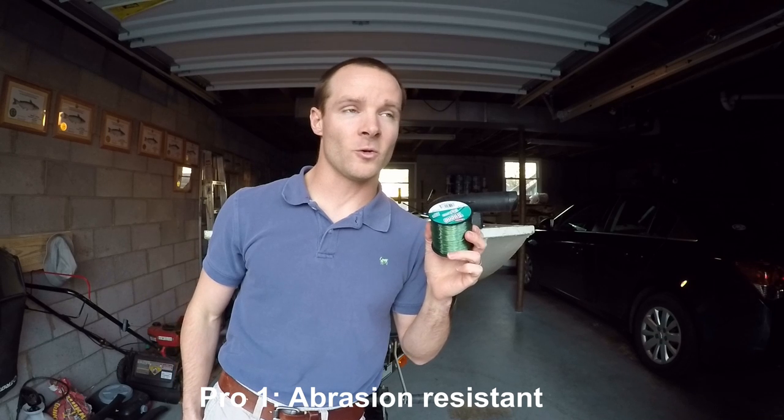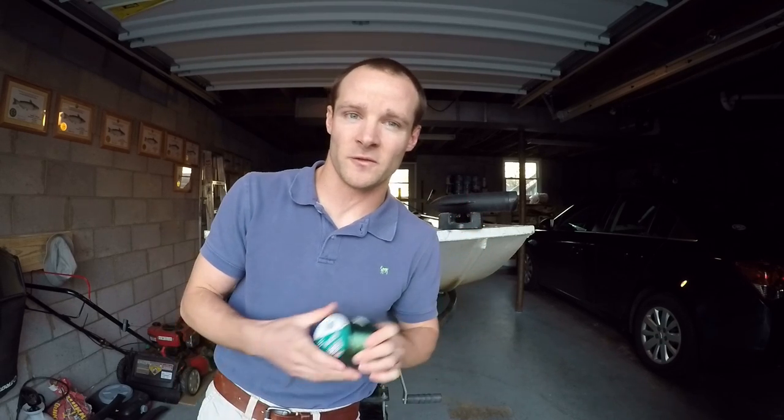Now let's talk about monofilament, which is what I typically use. The first pro is that it is abrasion resistant, meaning it's going to be harder for this line to break. If you're fishing around structure, rocky bottoms, it can handle a big beating when using monofilament. It's going to be harder to break when fishing near heavy structure, which is a good thing when catfishing since catfish are very attracted to structure — rocky bottoms, ledges, drop-offs.